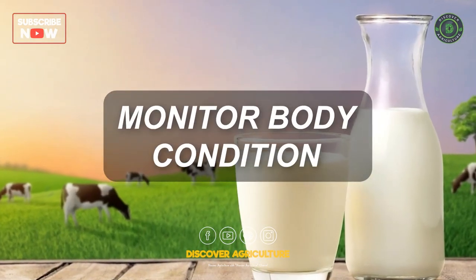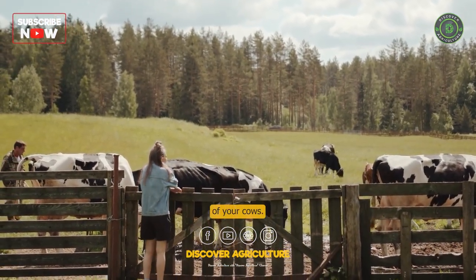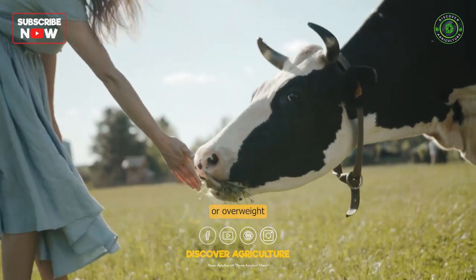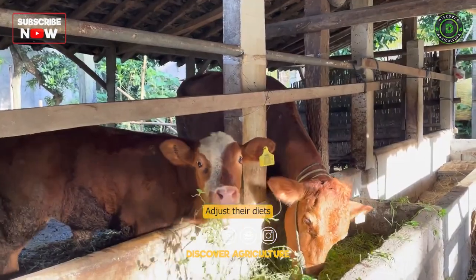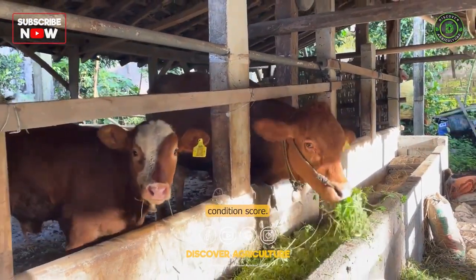Monitor Body Condition: Regularly monitor the body condition of your cows. Cows that are either underweight or overweight may have reduced milk production. Adjust their diets accordingly to maintain an ideal body condition score.